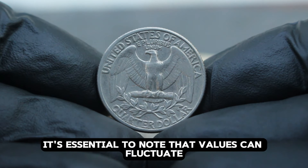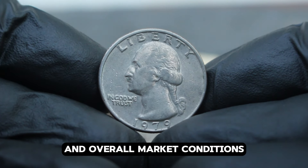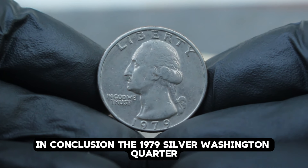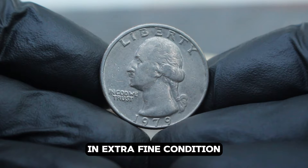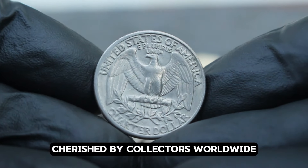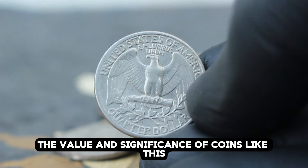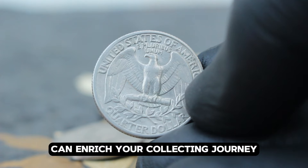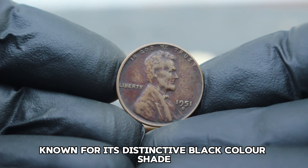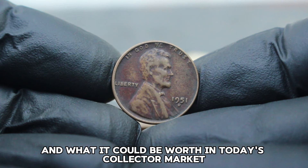It's essential to note that values can fluctuate based on collector interest and overall market conditions. The 1979 silver Washington quarter large date without mint mark in extra fine condition is not just currency but a piece of American history cherished by collectors worldwide. Next up: the USA Abraham Lincoln Wheat Penny from 1951 with a D mint mark, known for its distinctive black color shade. Let's explore why this coin is so sought after and what it could be worth in today's collector market.